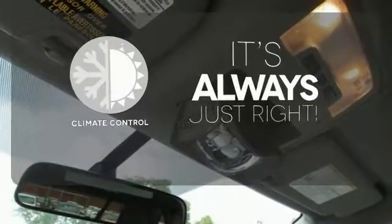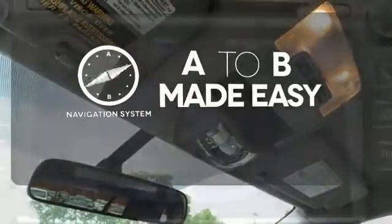Set it and forget it with the climate control. Never feel lost again with the navigation system.